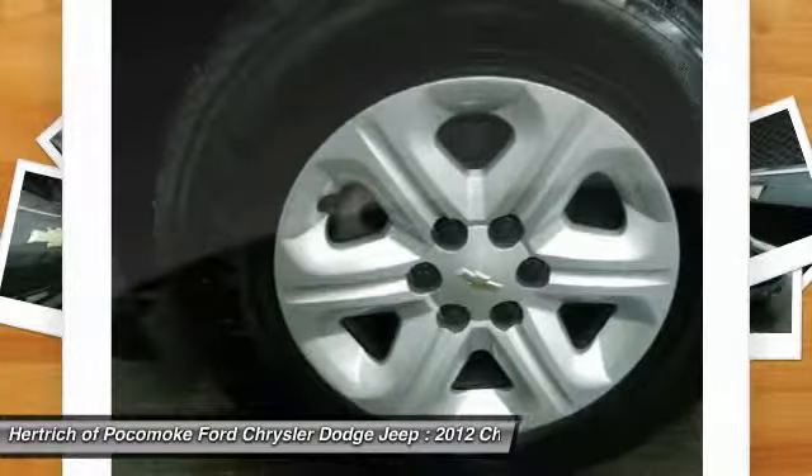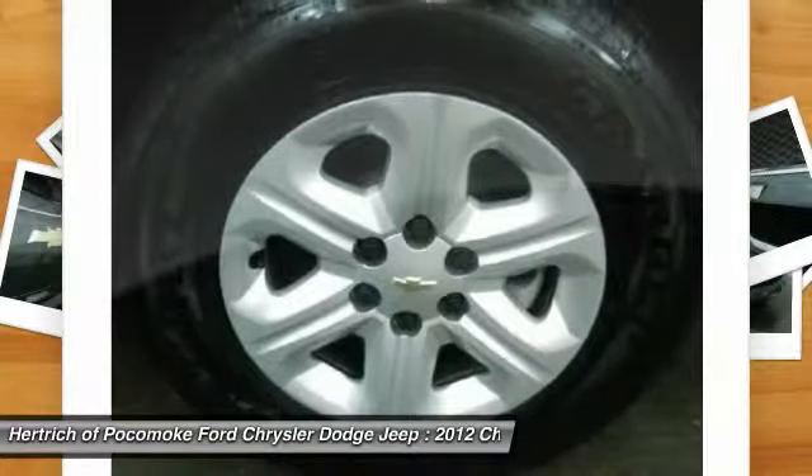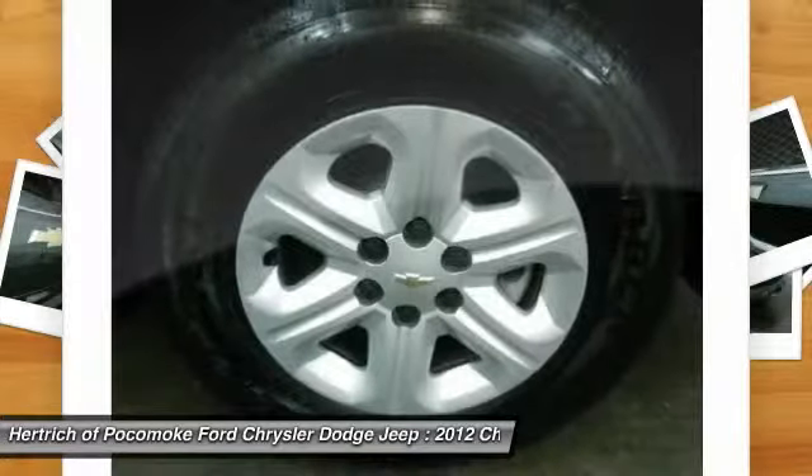The Traverse FWD4 Dr. LS is exactly what you would expect out of a Chevrolet. It's decadently opulent, meticulously engineered, and unapologetically grandiose.